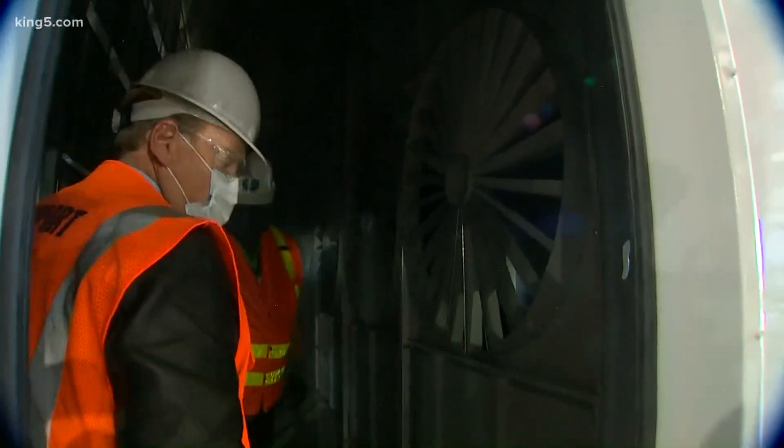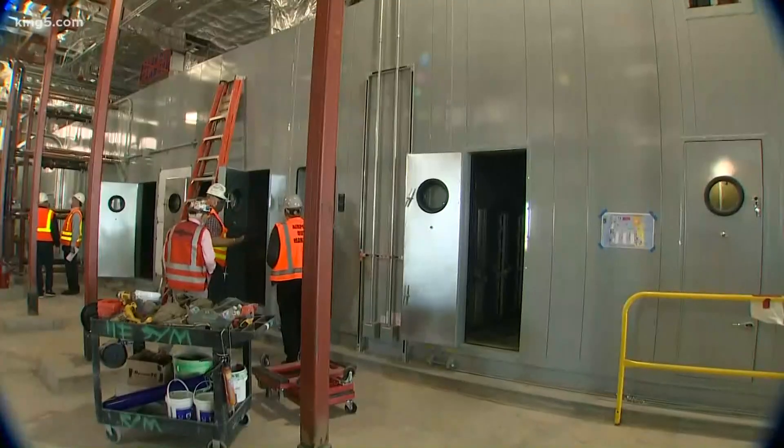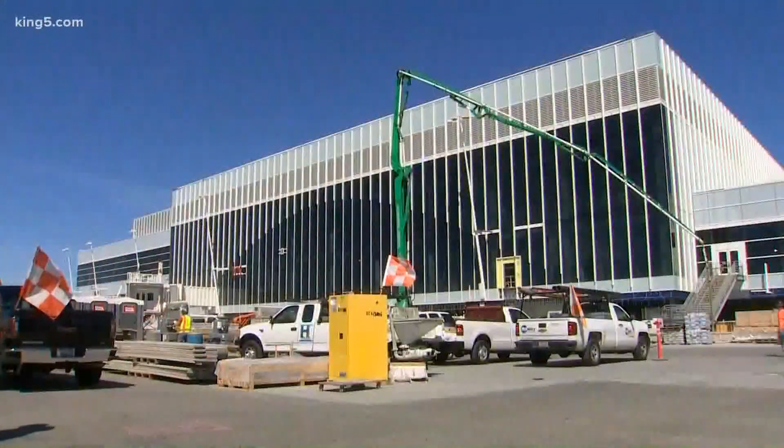This is where the filters actually go — a peak inside airport air. I'm getting the tour from Ken Warren, who oversees the rebuilding of the old north satellite into a new one.